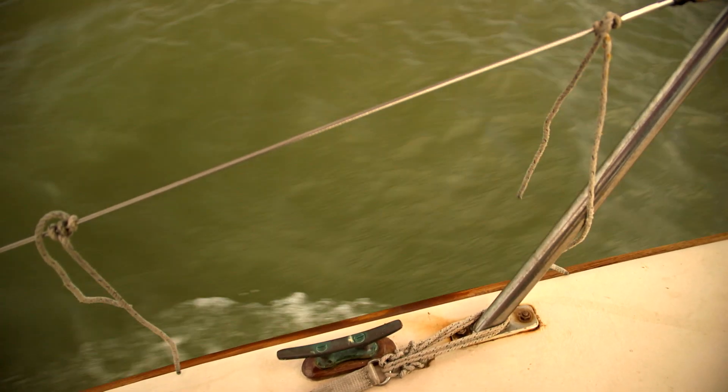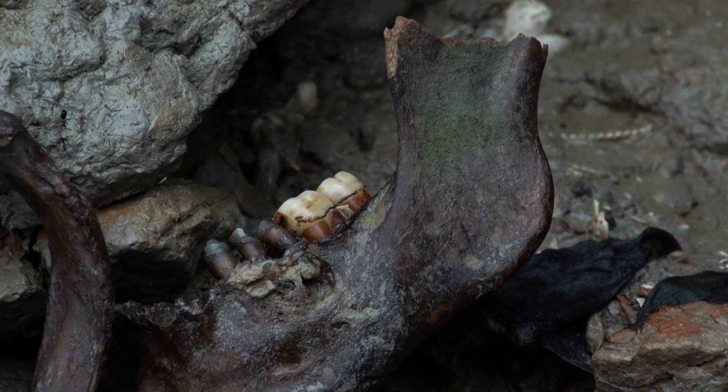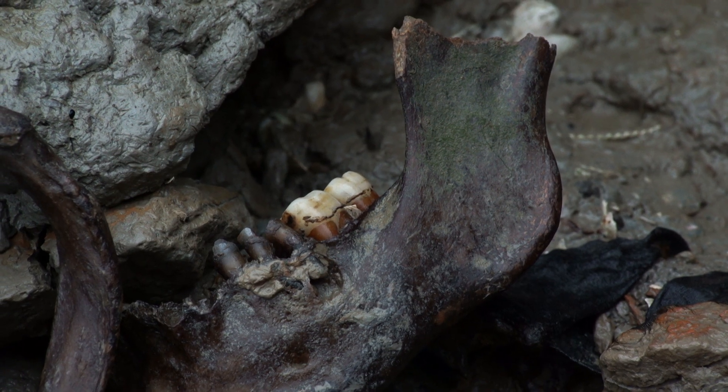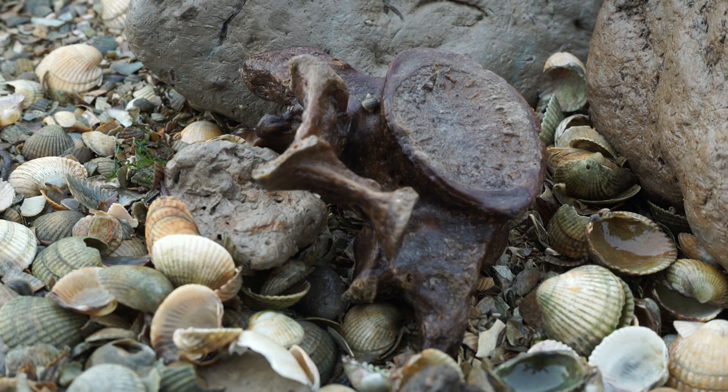This isn't the first time in history the South East has had to fight off an infectious disease. That's definitely a piece of the coffin and there are two bones there. There's a vertebrae.